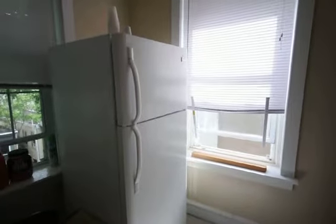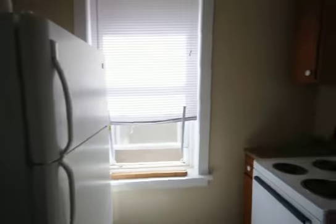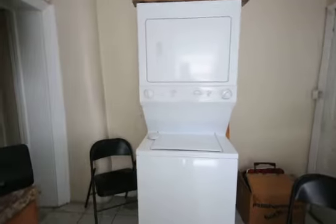We're at 1613 Diamond Street, 3rd floor. The kitchen, nice refrigerator. Washer and dryer. Nice floors.